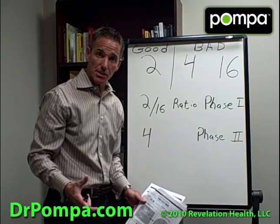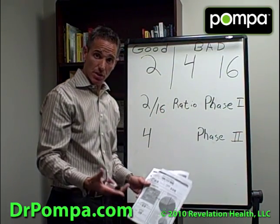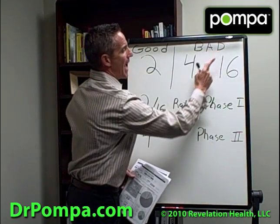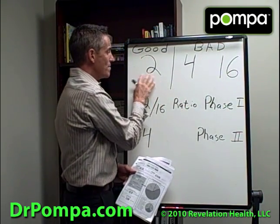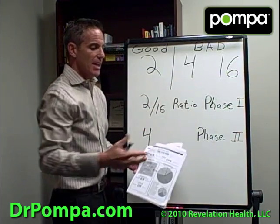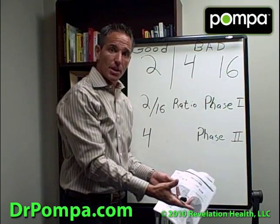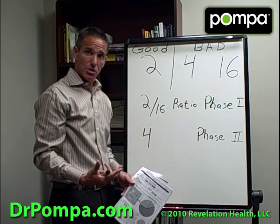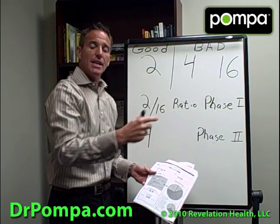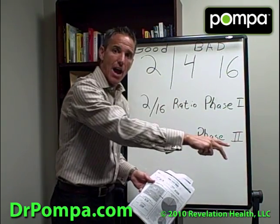There are two phases of how your body gets rid of estrogen — called estrogen metabolism. Phase 1 is where your body takes the bad estrogen and changes it into a more protective, good estrogen. It's kind of like taking your garbage to the curb. Phase 2 estrogen metabolism is where the garbage man comes and takes the garbage away from your house.